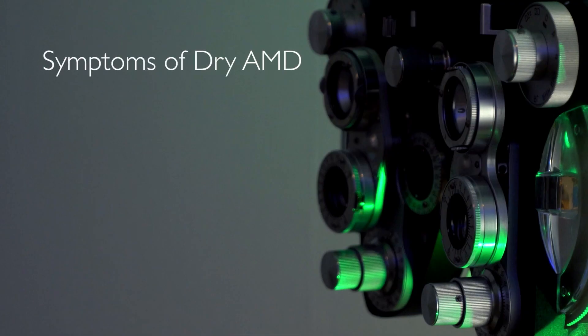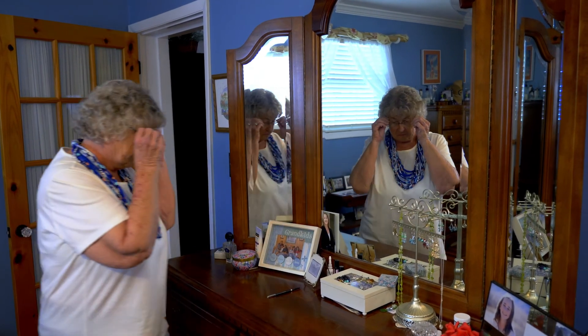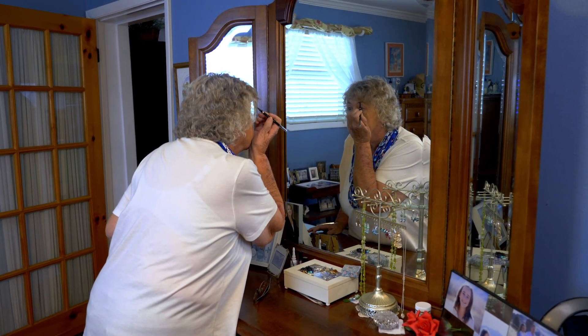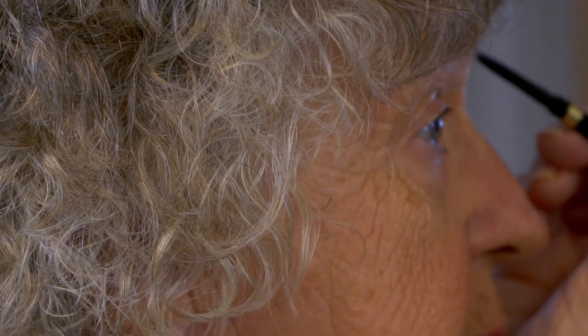In dry AMD, patients with very early changes may not have any symptoms at all. As the disease progresses, patients can report distorted vision — straight lines may become wavy or curved — or just a sense of blurry vision. My symptoms were when putting on eye makeup I closed one eye and couldn't see my face out of my right eye. Then when driving one night, the reflectors in the road looked like they were three or four feet high and the headlights coming at me were blue.